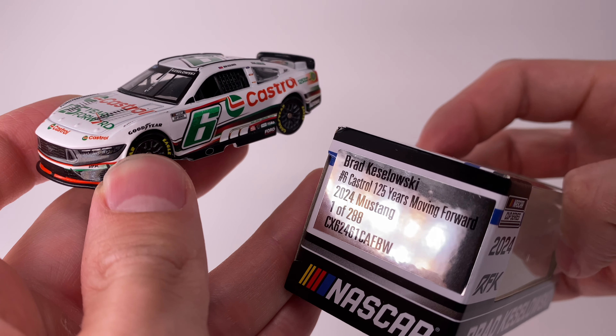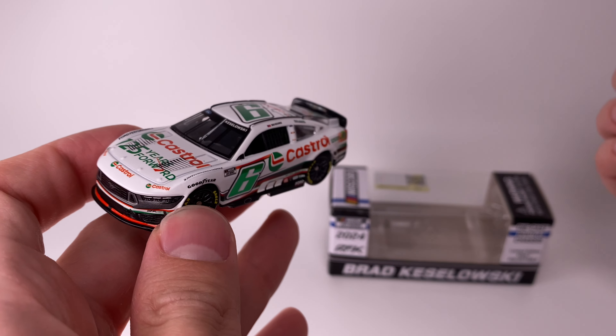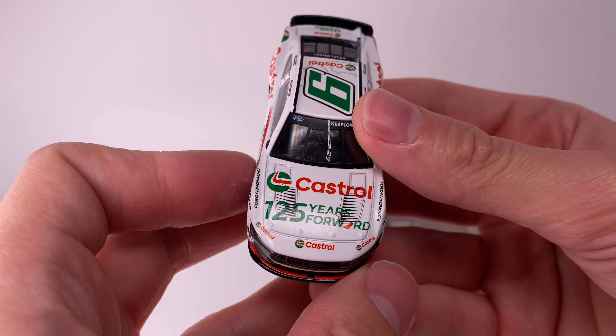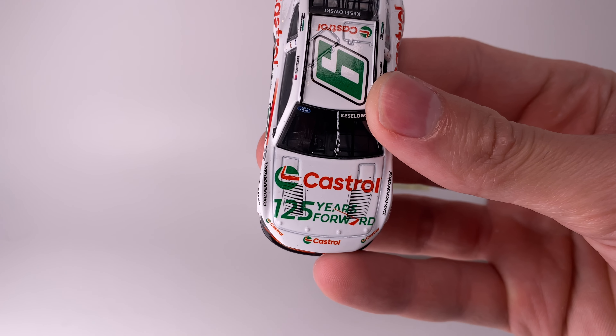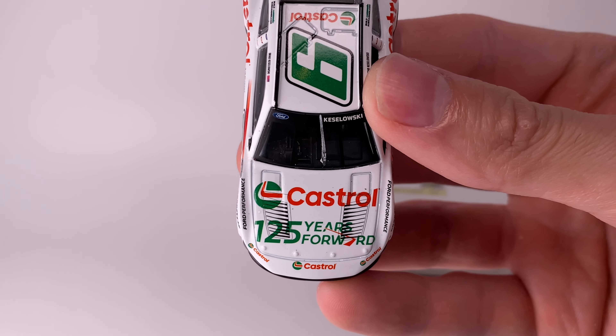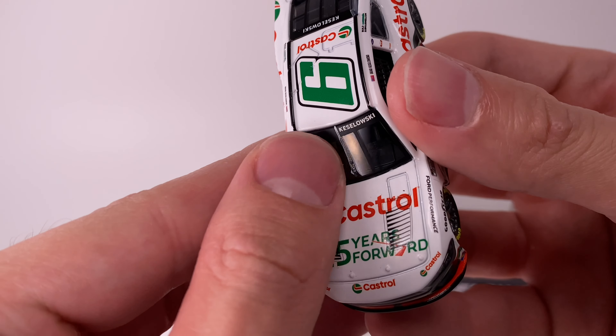There are only 288 produced of this in the diecast chassis line. If you want the plastic chassis edition, you might be waiting until early December based on the shipment report. Let's jump into today's diecast review. I think this car ran at COTA, and the reason why — well, clearly there's a windshield wiper.